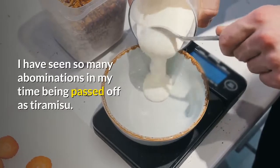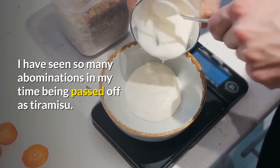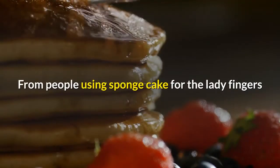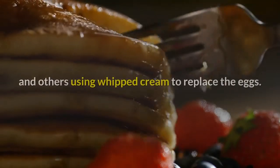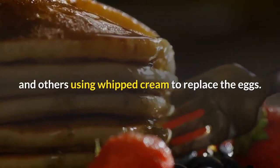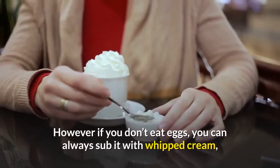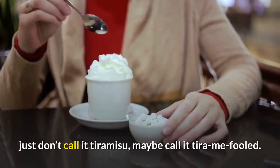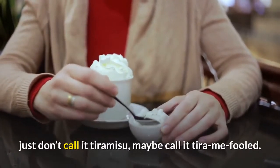I have seen so many abominations in my time being passed off as tiramisu — from people using sponge cake for the ladyfingers to others using whipped cream to replace the eggs. However, if you don't eat eggs, you can always sub it with whipped cream, just don't call it tiramisu — maybe call it tiramifold.